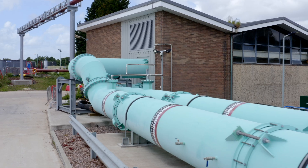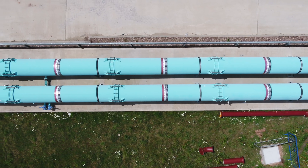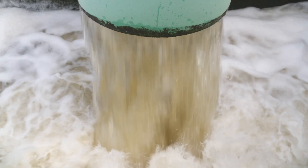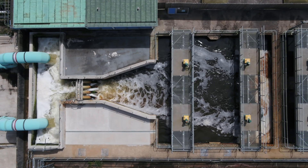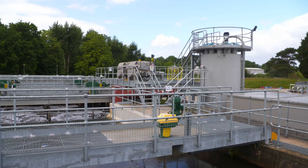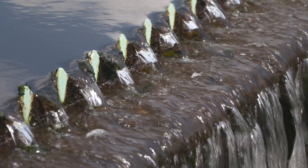At Philham we intercept the final effluent from the secondary process and treat it further before it's discharged to the river. The process involves dosing coagulants followed by magnetite, which is a ballasting agent — very heavy — which makes the flocs settle very fast. Lastly, we dose polyelectrolyte which improves the quality of the flocs and captures the fine particles.